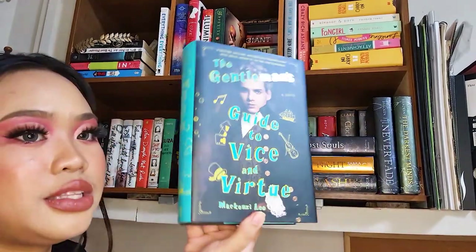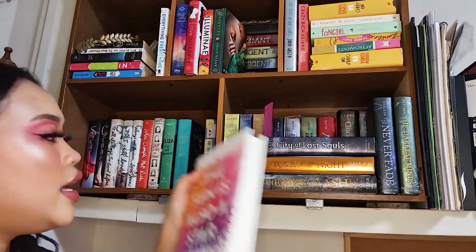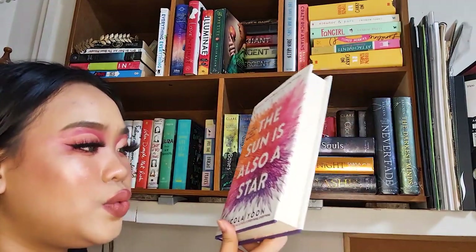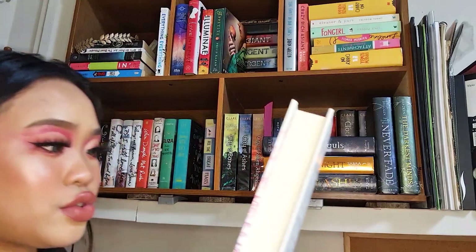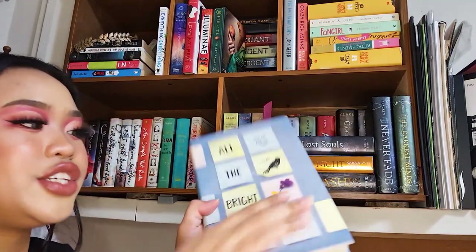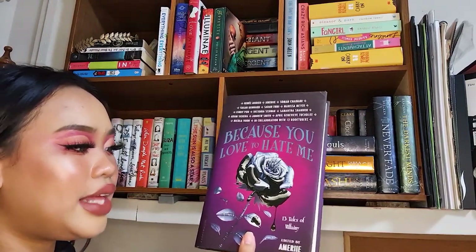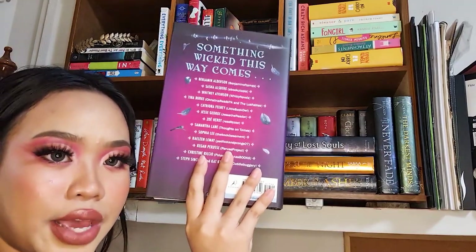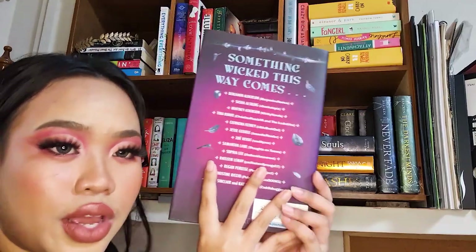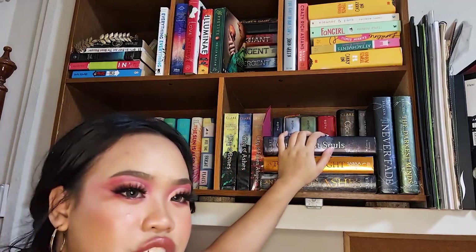The Gentleman's Guide to Vice and Virtue by Mackenzie Lee — I heard about it on Jesse's channel. Next is a favorite for many people, The Sun Is Also a Star by Nicola Yoon, turned into a Netflix movie. Then All the Bright Places by Jennifer Niven — I love the matte and satin cover. Last on this shelf is Because You Love to Hate Me, a collaboration with several authors and BookTubers — if you want to know the top BookTubers of 2015, just look at the back.